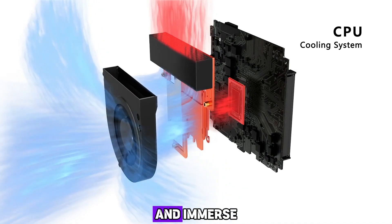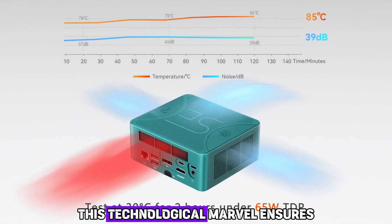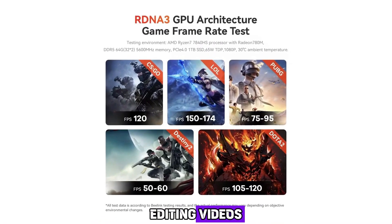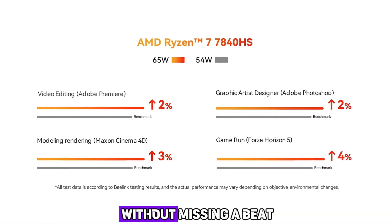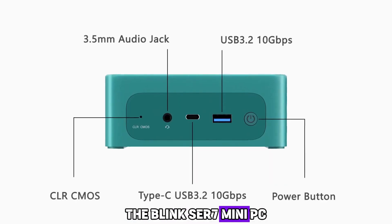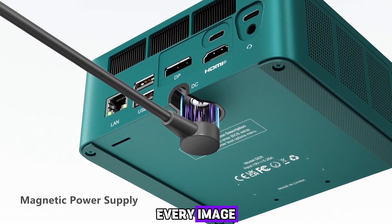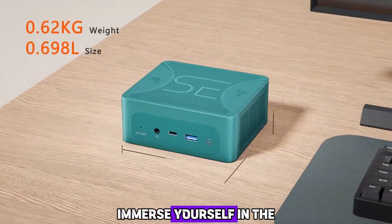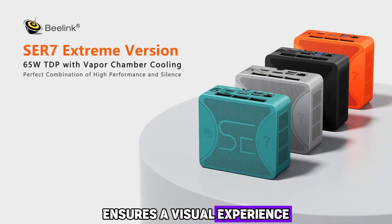Unleash the power of the Beelink SER 7 Mini PC and immerse yourself in limitless possibilities. Equipped with the latest Intel Core i7 processor, it ensures lightning-fast speeds and unparalleled multitasking capabilities. Whether you're streaming high-definition content, editing videos, or diving into complex gaming, it handles it all effortlessly. It boasts integrated Intel Iris Xe graphics capable of delivering stunning 4K UHD resolution, ensuring every image and video comes to life with breathtaking clarity, vibrant colors, and incredible detail.